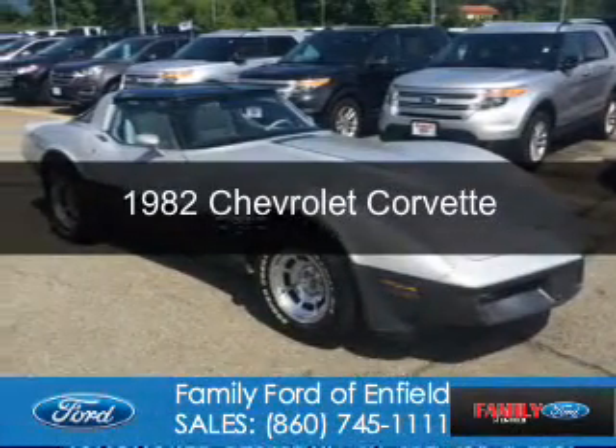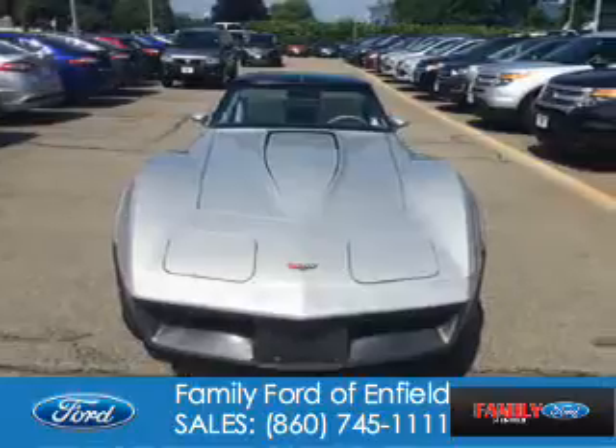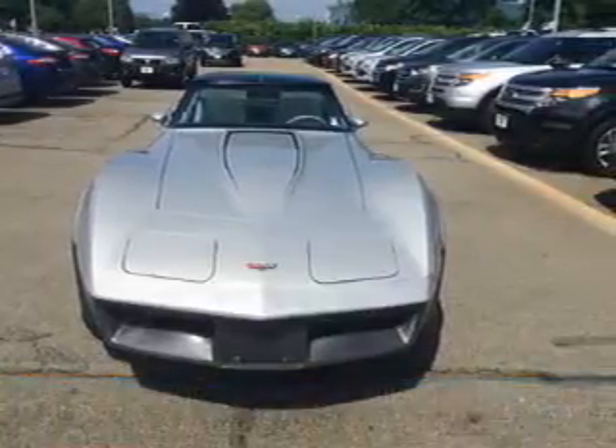This could be the vehicle you're looking for. It's powered by Rear Wheel Drive, a 5.7 liter, 8-cylinder engine.